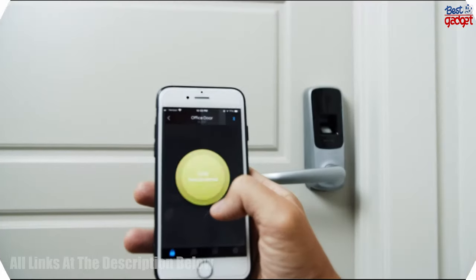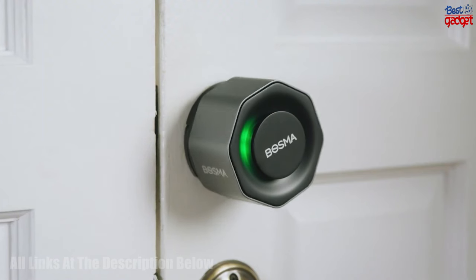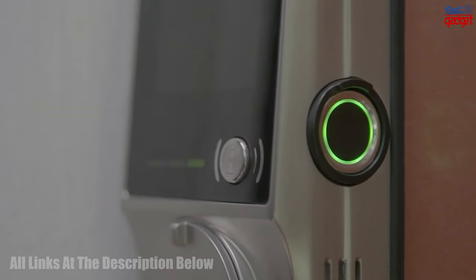We hope this video has provided you with a great starting point for finding the best smart lock for your home in 2023. For more details, check out the links in the description below. Thank you for watching and happy shopping.